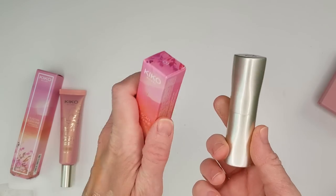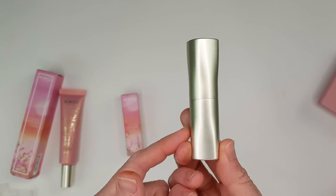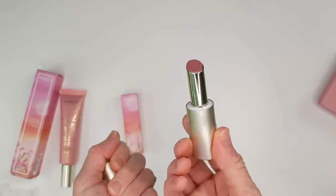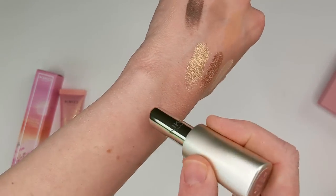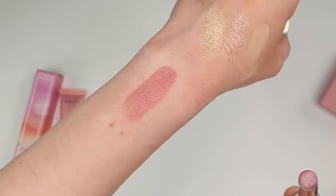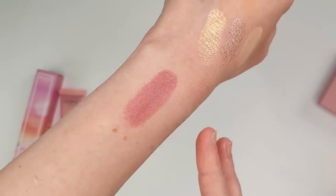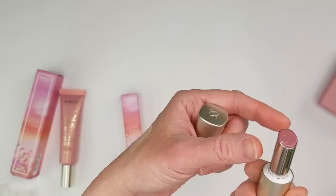The last product from Kiko is the Tuscan Sunshine Shiny Lip Stylo. They seem to release different shades of this with almost every collection. They're kind of like a shiny lipstick or lipstick-lip balm hybrid. I got shade 01 — these are just the most comfortable lip product ever. Look at how gorgeous that color is — it's a perfect pinky mauve shade. Sometimes mauves can go too deep but this one is just perfect.